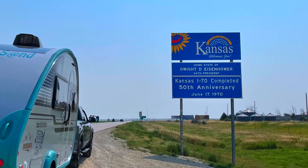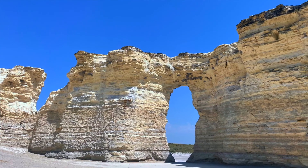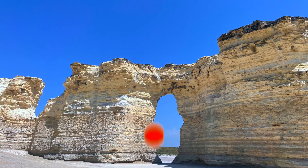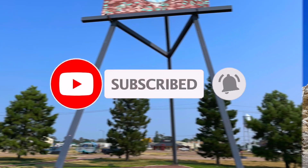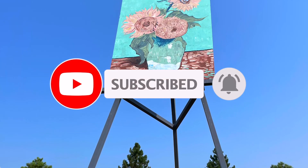Come with us next week as we go to Kansas and visit the Badlands. If you liked this video, give it a thumbs up. Make sure you subscribe so you won't miss our next video. And remember, when you're out there loving life, do it Hitched Up.